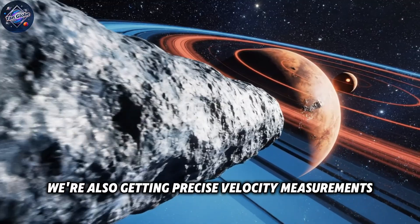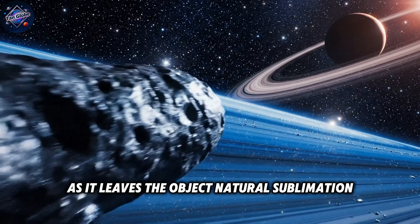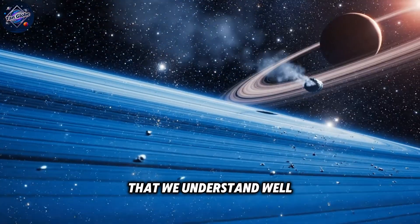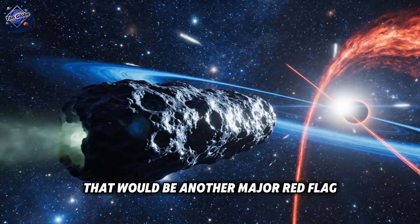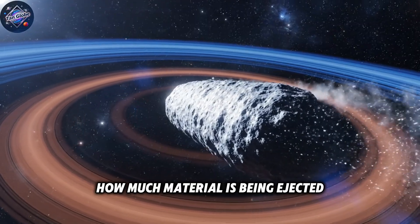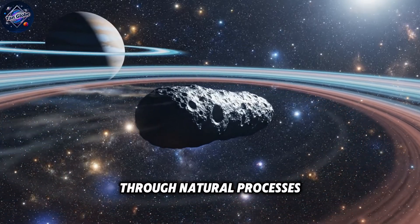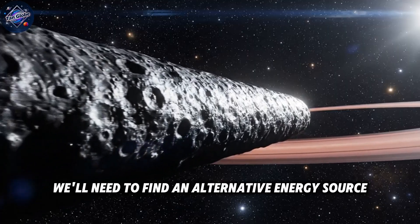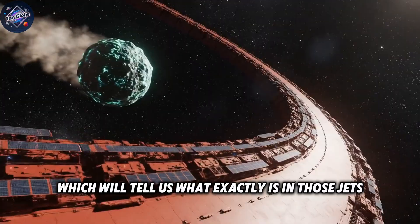We're also getting precise velocity measurements that will tell us exactly how the material is accelerating as it leaves the object. Natural sublimation produces very specific acceleration profiles that we understand well. If the gas is accelerating in ways that don't match thermal processes, that would be another major red flag. Mass calculations are equally important — we need to know exactly how much material is being ejected and compare that to how much mass the object could reasonably lose through natural processes. In the next few weeks, we are getting that spectroscopy data which will tell us what exactly is in those jets.